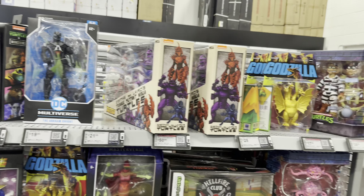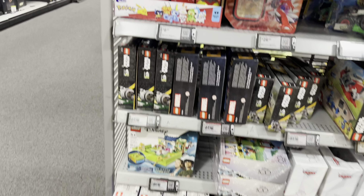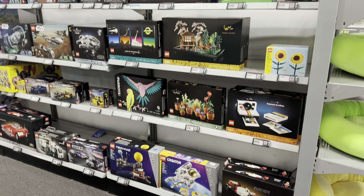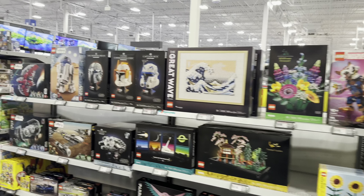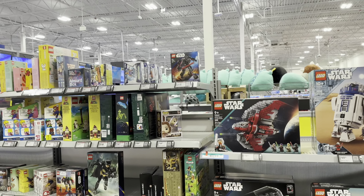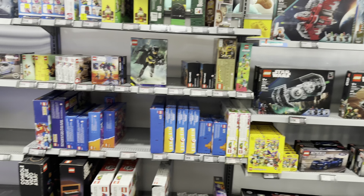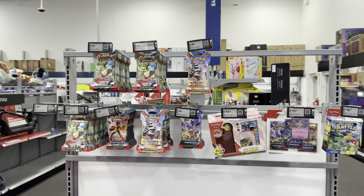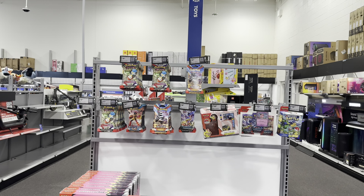They got some cards, Legos, and that'll be it. Also an end cap with some Pokémon cards.